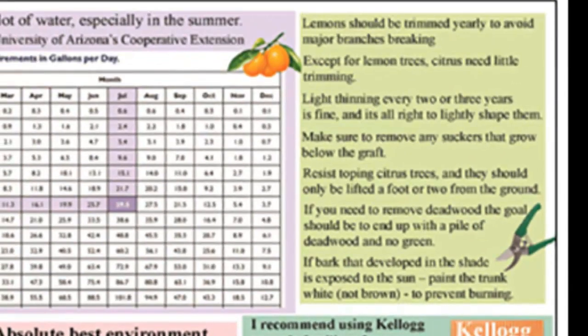As far as trimming goes, except for lemons, citrus trees need very little trimming. You do need to trim any suckers that grow from the rootstock — anything growing a foot or two from the ground should be cut off. But other than that, they hardly need to be trimmed at all. If you want to deadwood them, the goal should be to get a pile of deadwood with no green leaves. Once they're healthy, it's fine to lightly thin them out every three or four years — but avoid it until reserves are stocked up, because every green leaf is going to help.